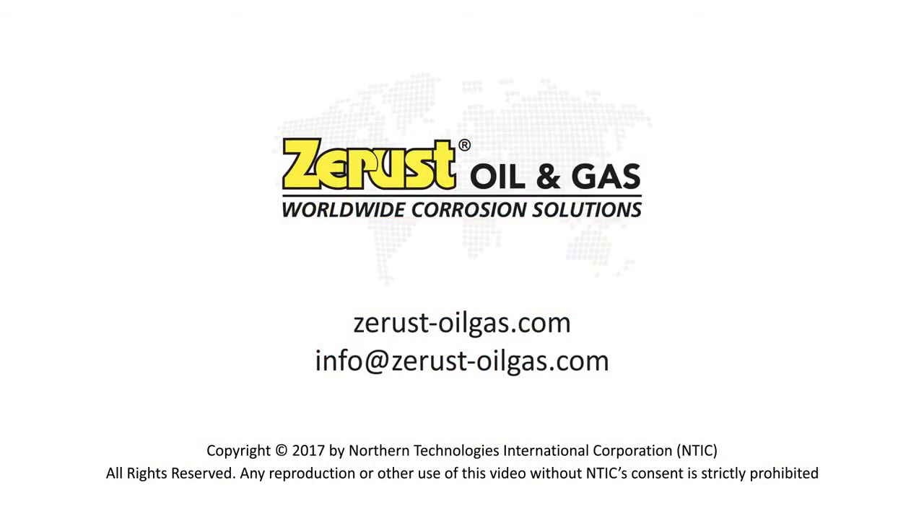Do you have a corrosion problem? Call ZRUS to Oil and Gas. We can help.